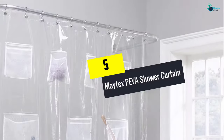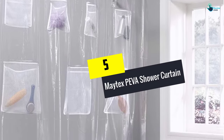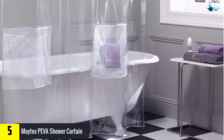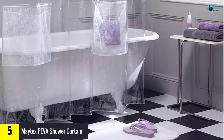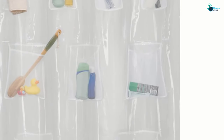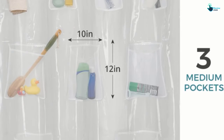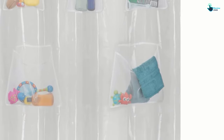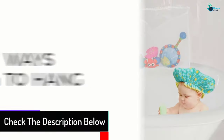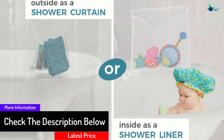Starting at number 5, we have the Matex Piva Shower Curtain. This shower curtain comes with 9 mesh pockets that give it a unique style and can also hold items. It's made from clear and waterproof Piva vinyl and measures 72 inches wide by 70 inches long. The heavy duty curtain is secured to the rail using 12 metal grommets that won't rust or corrode, ensuring it retains its appeal for a long period.